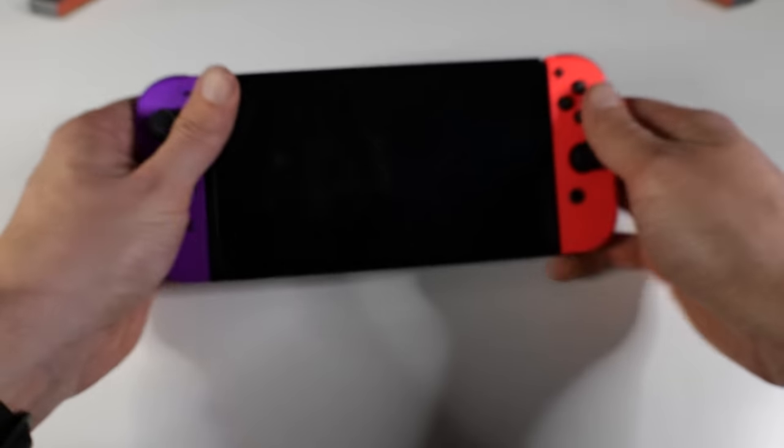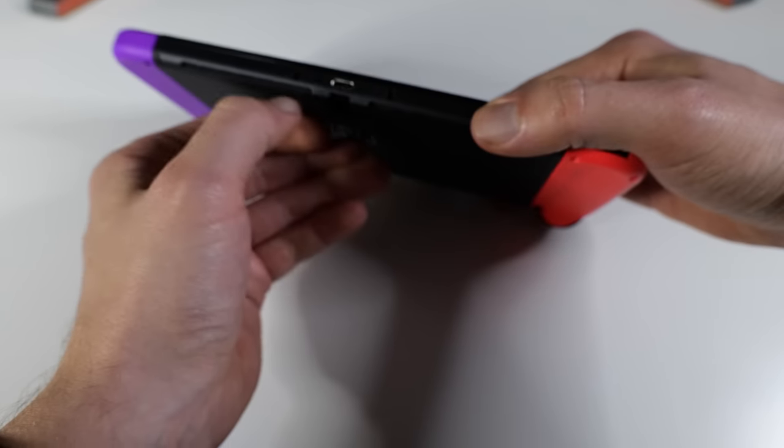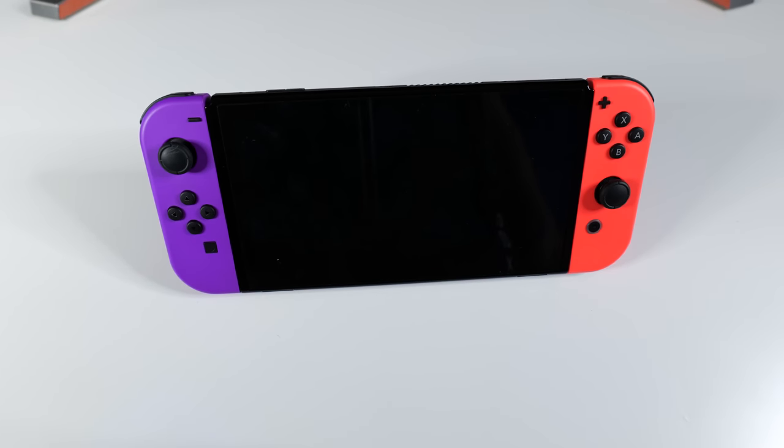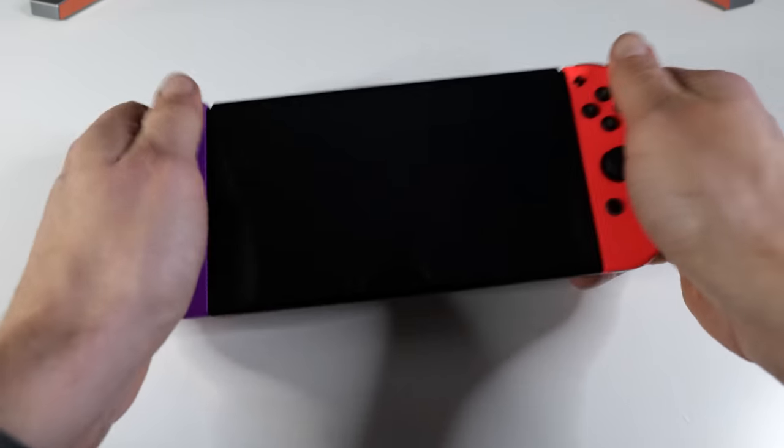One other point about the externals: there's no kickstand, which is a little bit surprising. What would it have taken just to build in a little plastic kickstand, just like the Switch has on the back? I do quite like that it goes completely flat on a surface, which is nice and stable. But there's just no way to prop it up, which is a weird omission. That's the one key thing other than general build quality that I'd like to see addressed on the outside of the device.